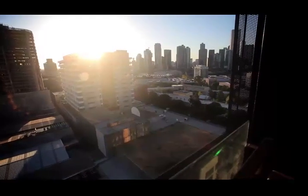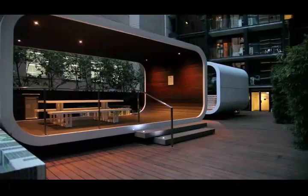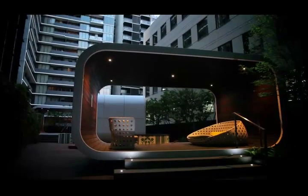Elm Tower has beautiful outdoor facilities for all the residents as well as an indoor gym. Included in the price is a secure car space.